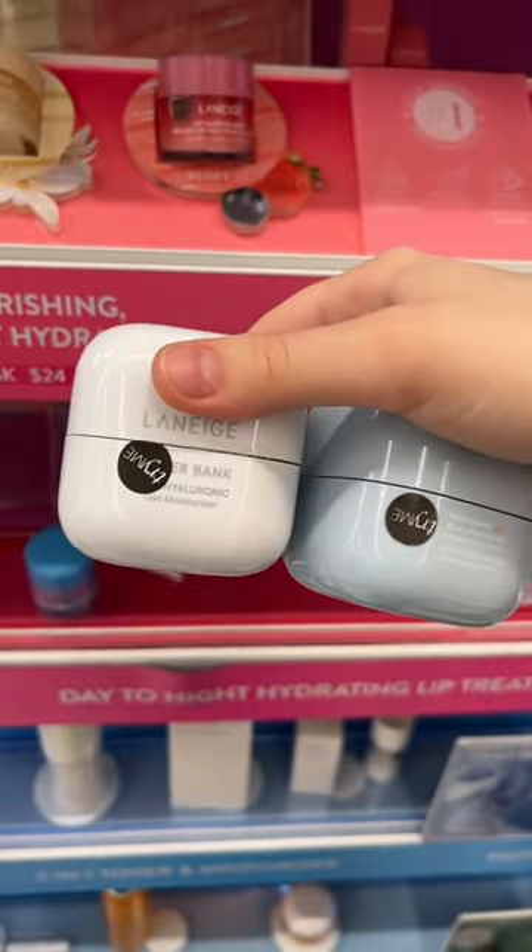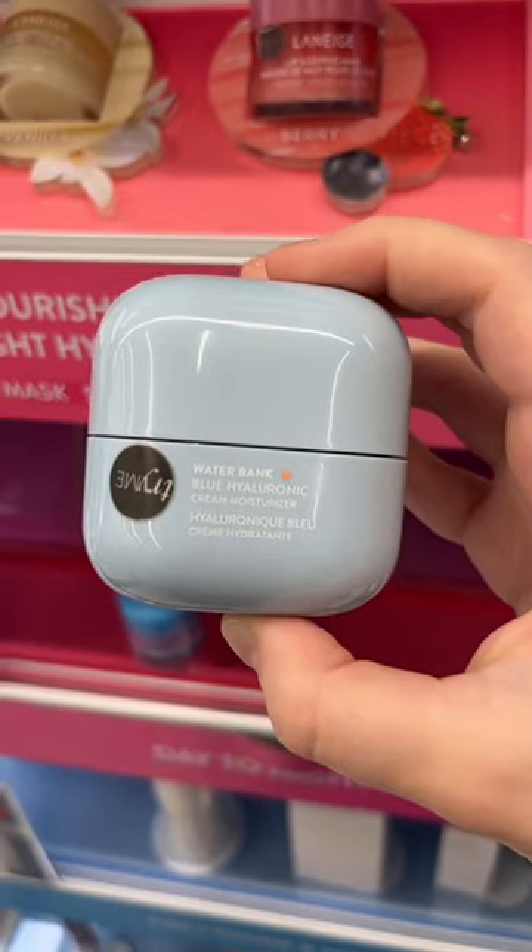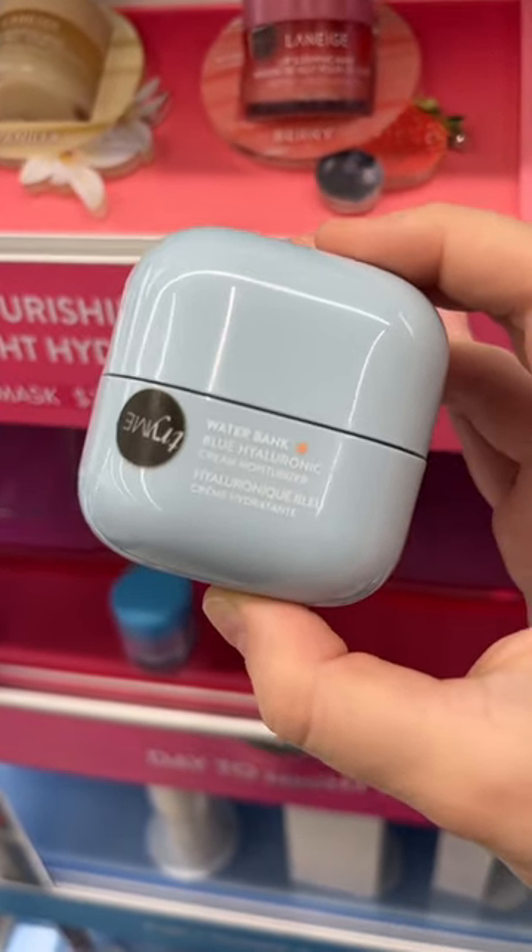Both of their moisturizers are really good. The gel moisturizer is great if you have oily or combo skin, and their Waterbank Blue Hyaluronic Cream is great for balanced or dry skin.